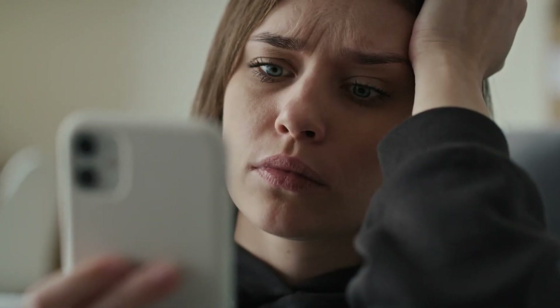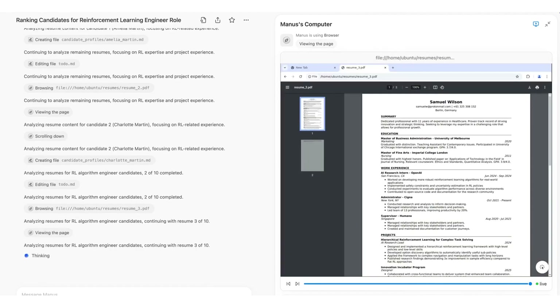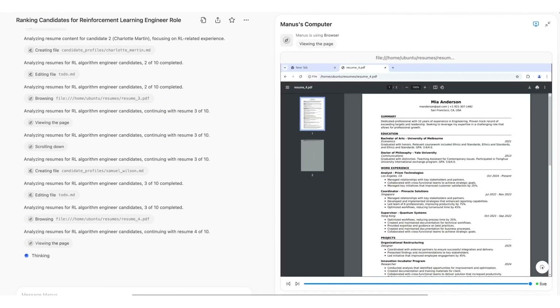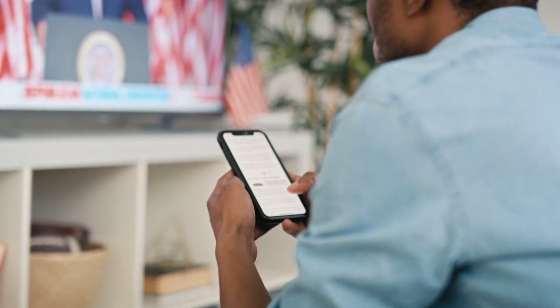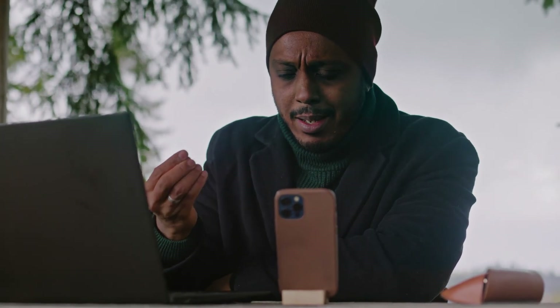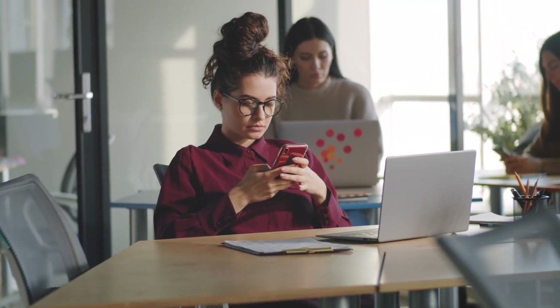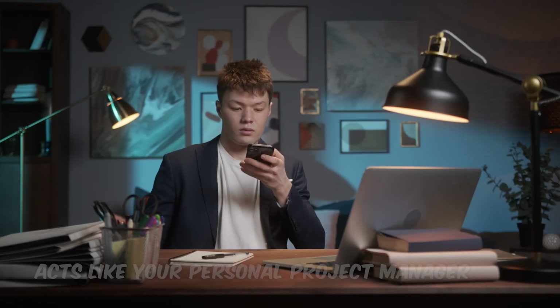What really stands out is how it handles complex workflows. Say you want to organize a presentation, gather data, and design visuals — all in one go. Manus AI can carry out these tasks autonomously, freeing you up to focus on the big picture. It's perfect for anyone who feels overwhelmed juggling multiple things at once. Whether you're a student, a freelancer, or a busy professional, this app acts like your personal project manager, but way cooler because it's powered by AI.